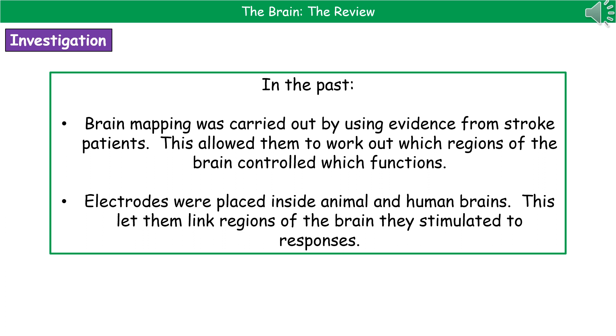It's all good and fine to know about these parts of the brain and what they do, but how did we work this out? In the past, we carried out brain mapping using evidence from stroke patients, which allowed us to work out which regions of the brain control which functions. We also used electrodes placed inside both animal and human brains — sending an electrical signal through the electrodes to stimulate a region of the brain, then watching what happens, to identify what region stimulates what response.